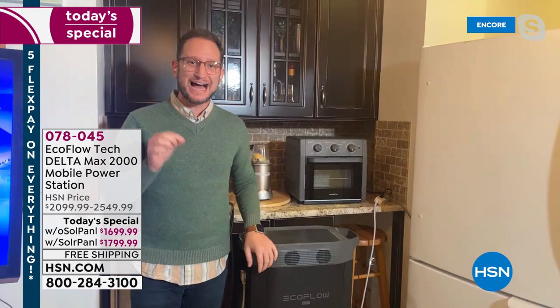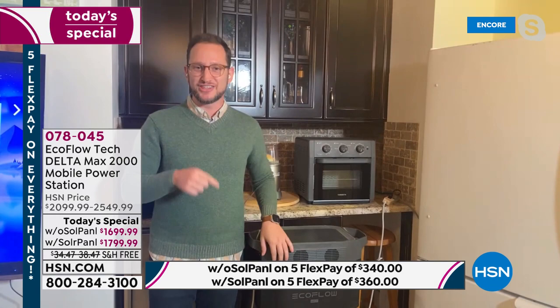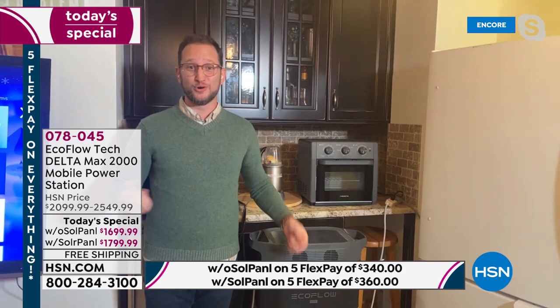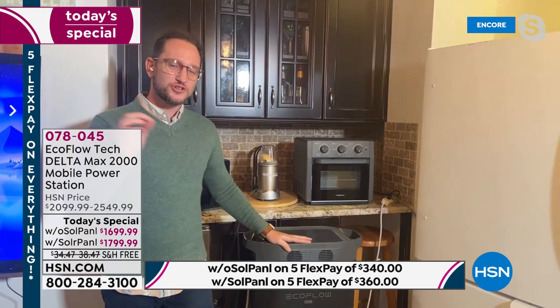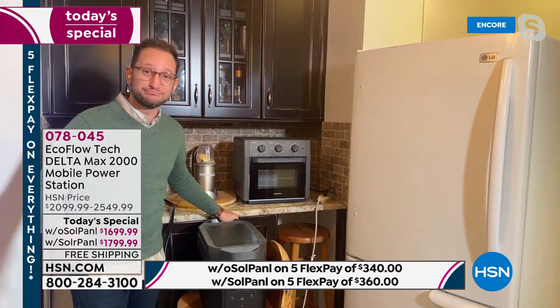We talk about gas generators because that used to be the only way to think about backup power. If you lived in an apartment, you couldn't use those big combustion engines. Now you can have this — your true home backup power. It's simple and easy to use. When you lose power, here's how easy it is: we're thinking first of the refrigerator. One touch of a button, we turn the unit on — no pull crank, no gas, no worries.